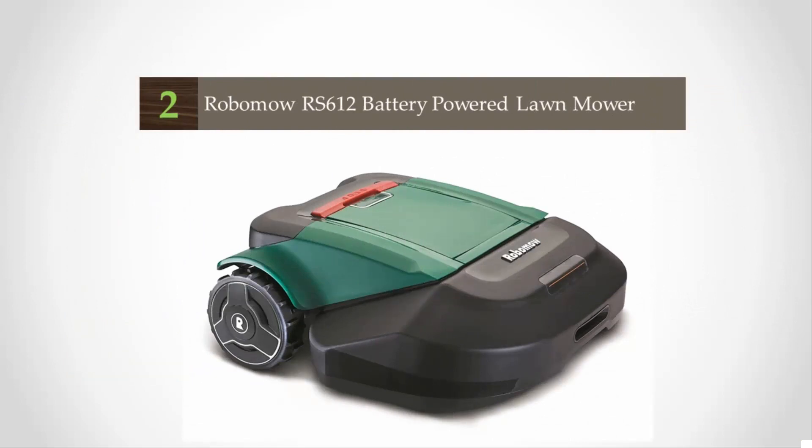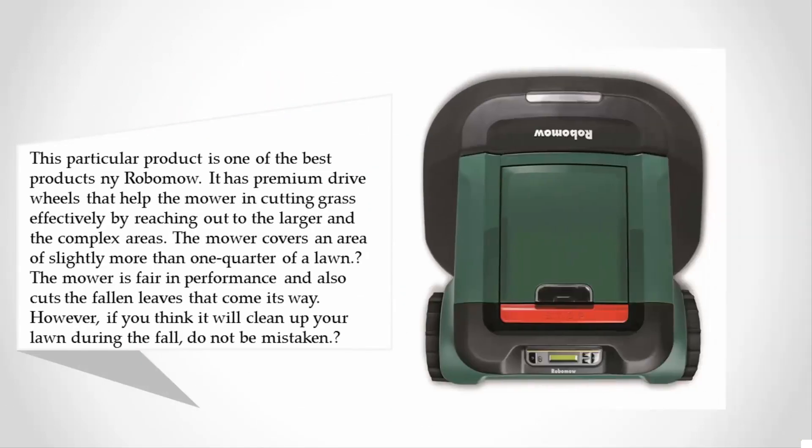At number two, this particular product is one of the best — the Nairodomo. It has premium drive wheels that help the mower cut grass effectively by reaching larger and more complex areas. The mower covers an area of slightly more than one quarter of a lawn. The mower is fair in performance and also cuts fallen leaves that come its way.